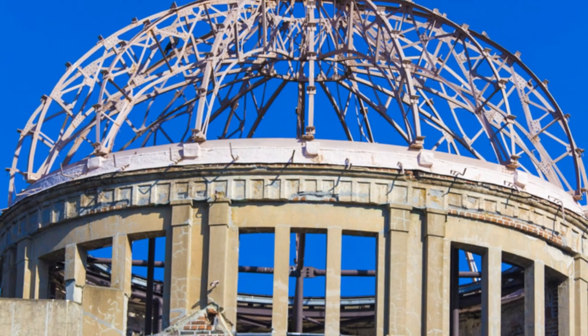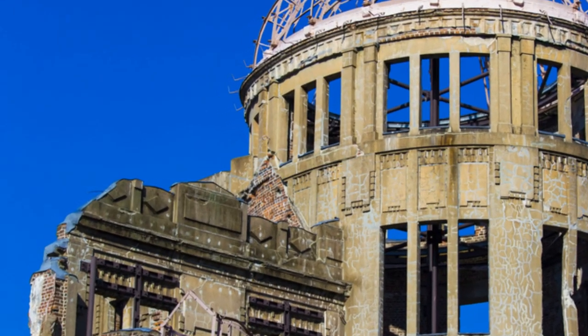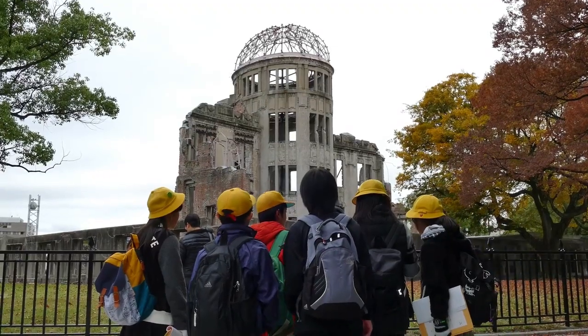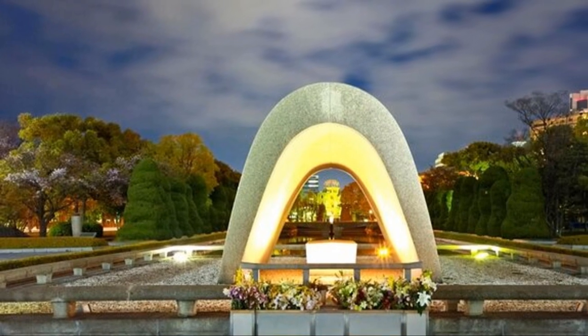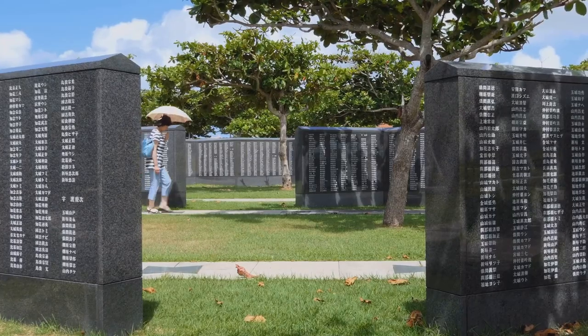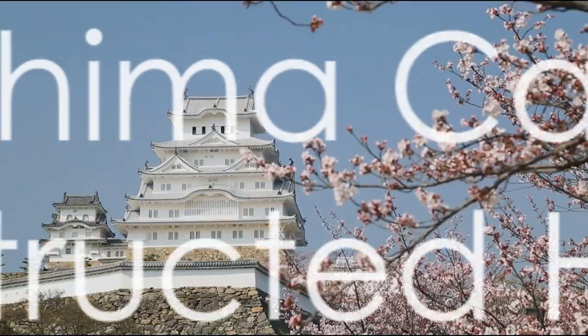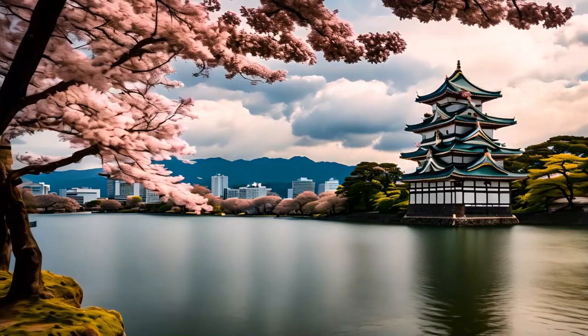First up, we're at the Hiroshima Peace Memorial Park — a place that's both beautiful and deeply moving. You can't come to Hiroshima without experiencing this landmark. The park serves as a reminder of the atomic bombing and a symbol of peace. Take some time to wander, reflect, and remember.